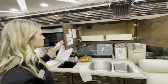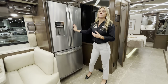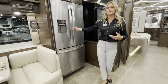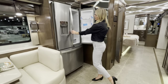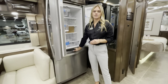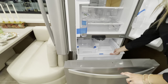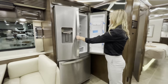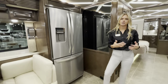Across from there is your Whirlpool 19.7 cubic foot residential refrigerator, which comes standard. It has a water dispenser on the exterior, and when you open it there's a locking mechanism below so you can pull out your freezer with double trays. Once done, lock it back in so it doesn't come out while going down the road.